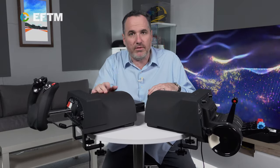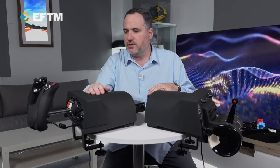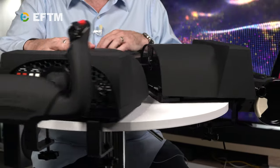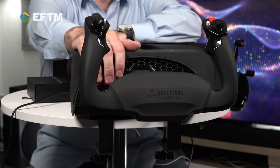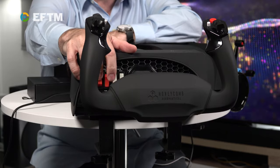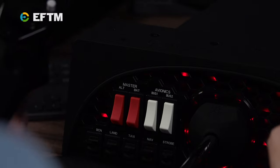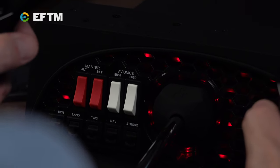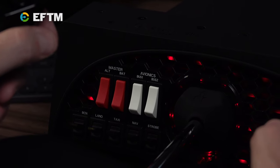Straight out of the box, I knew this was something special. Not to degrade the Logitech product, but it felt very plasticky. This feels like it belongs in an aircraft because it is high quality — one heck of a beautiful unit. It lights up when in use, these switches are very satisfying in their touch and feel, and most importantly, it doesn't feel loose at all. It feels like I'm in control, like I'm actually connected with the simulator itself.